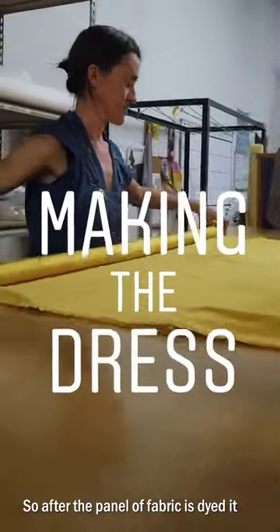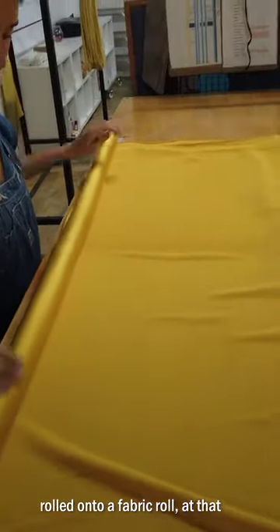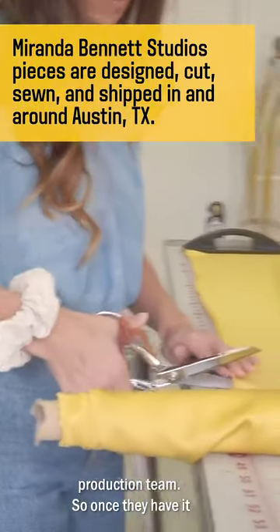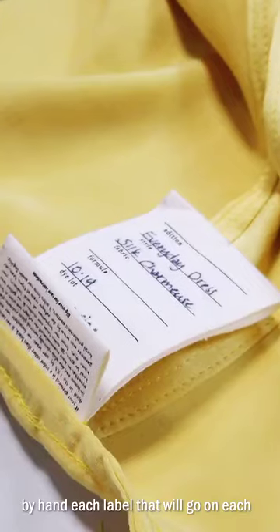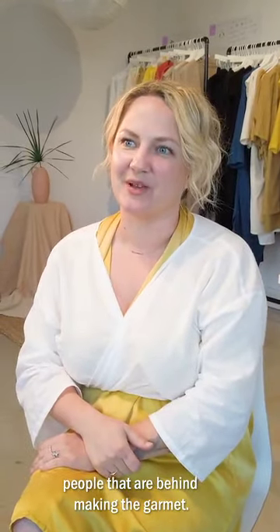After the panel of fabric is dyed it will be quality inspected by the dye team, rolled onto a fabric roll, and at that point it gets brought over to our production team. Once they have it rolled out, we'll cut it. We'll then write by hand each label that will go on each finished garment — a nice little reminder of the people that are behind making it.